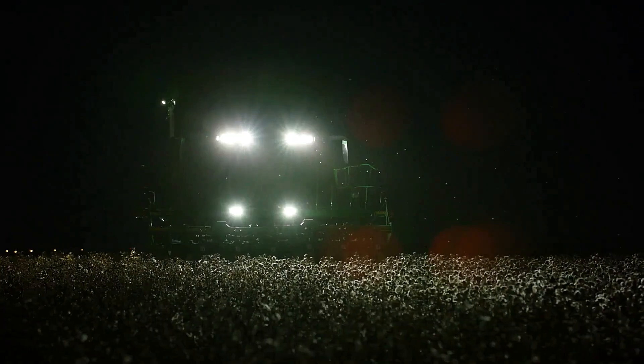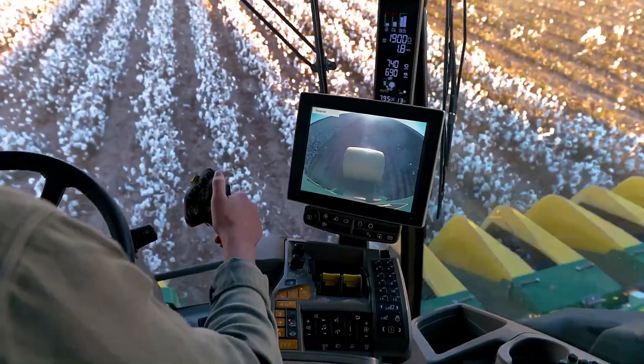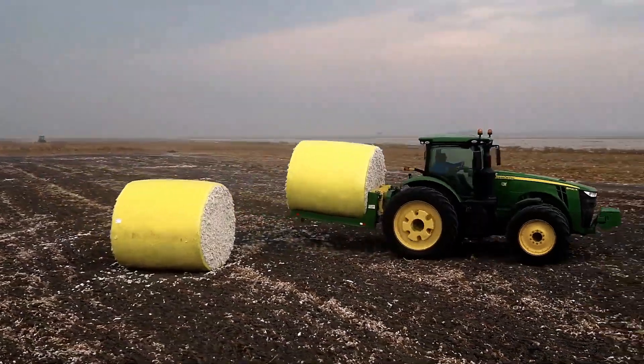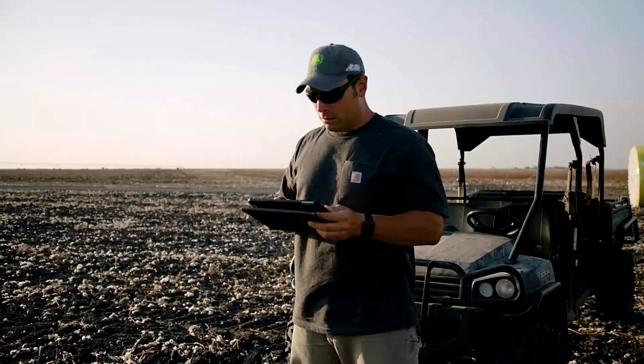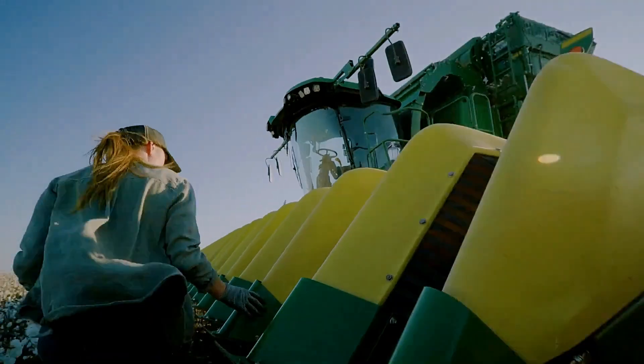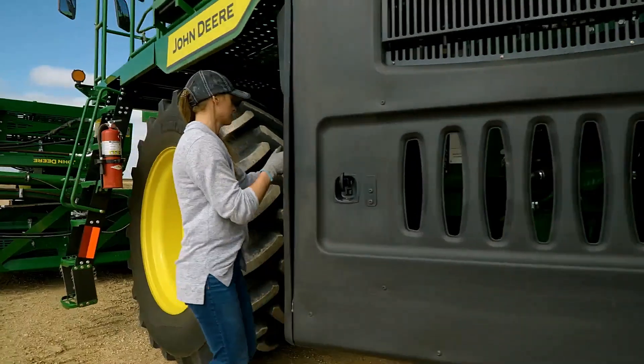With the John Deere CP 770, farmers can ensure their cotton is harvested swiftly and effectively, maximizing their yield before the blooms fade.